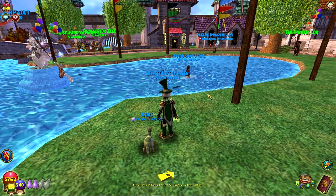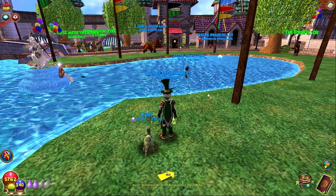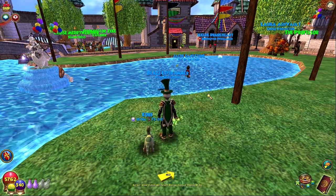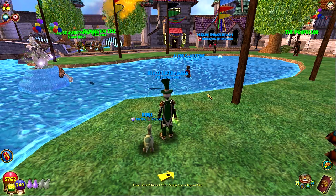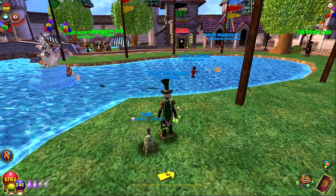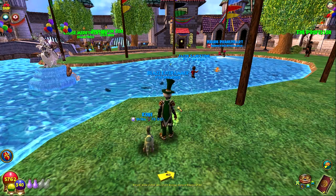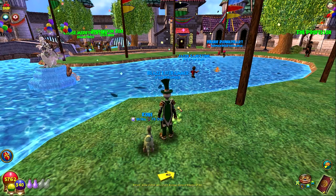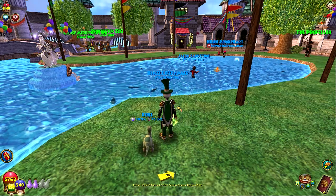They also have the member benefits on, so you can do the double gardening, which people have been waiting for. That seems to be people's favorite member benefit, and the other favorite is the double pet XP for snacks. So those are both on, and they only last until September 5th. So all of this is going on, and the double member benefits for different things — definitely do that now, because that will end soon.